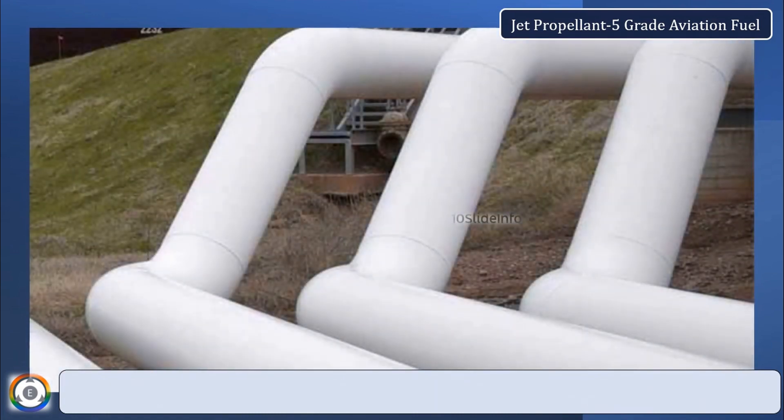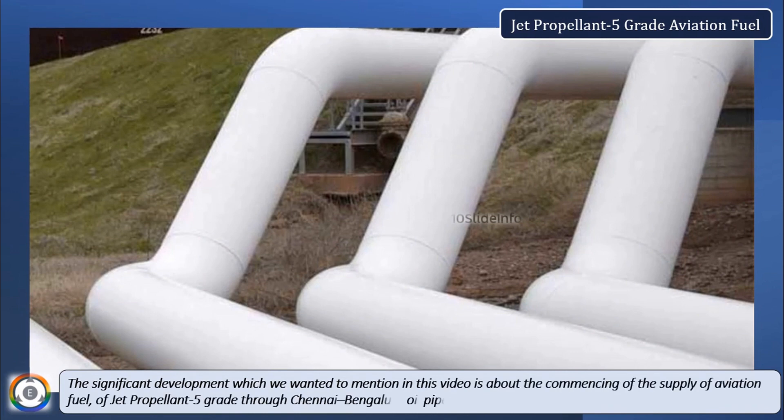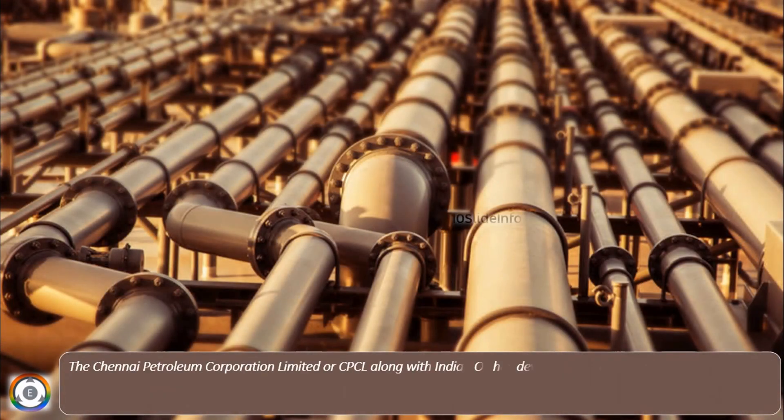The significant development we wanted to mention in this video is about the commencing of the supply of aviation fuel of jet propellant 5-grade through the Chennai Bengaluru Oil Pipeline. The Chennai Petroleum Corporation Limited, or CPCL,